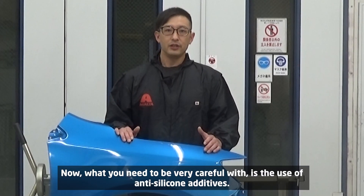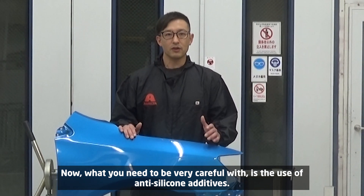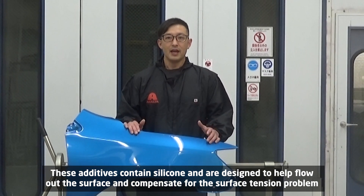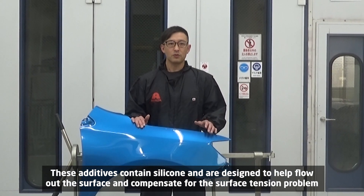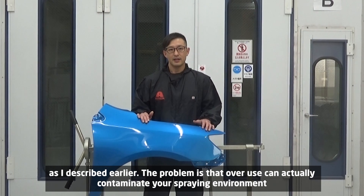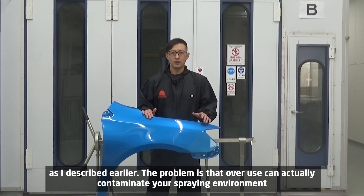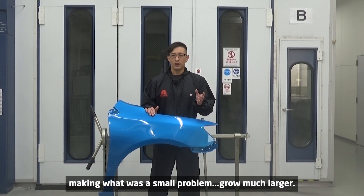What you need to be very careful with is the use of anti-silicone additives. These additives contain silicone and are designed to help flow out on the surface and compensate for the surface tension problem. The problem is that overuse can actually contaminate your spraying environment, making what was a small problem grow much larger.